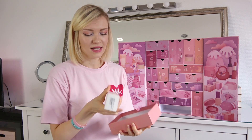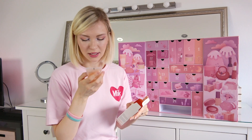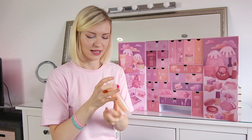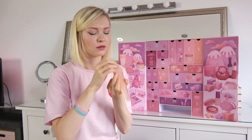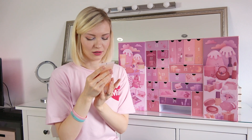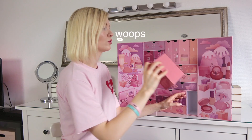Number two — Skin and Lab. It looks like a gel exfoliator, which I think is really good for sensitive skin. It smells like orange and peach and everything nice.